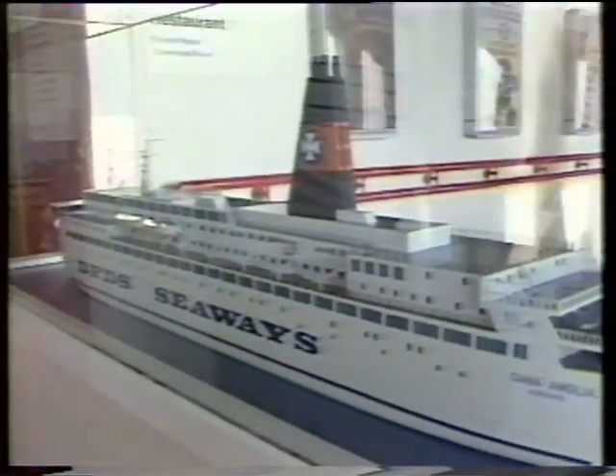The journey takes about 20 hours. By and large, the longer the crossing, the bigger the ship, and the better the facilities.